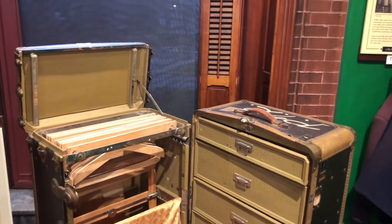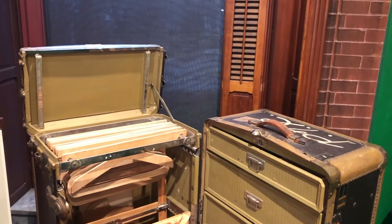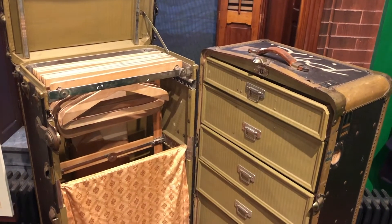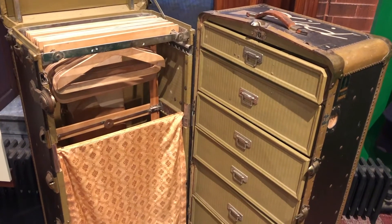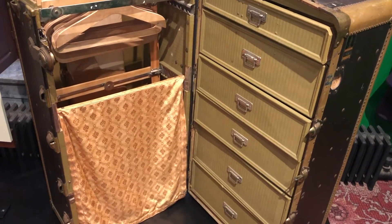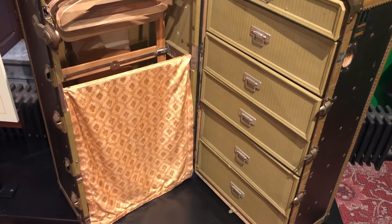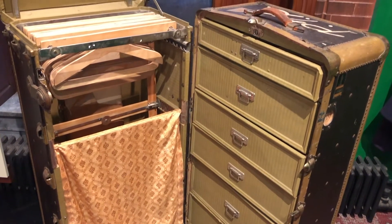Now you heard that correctly — this is luggage that was used by the average traveler, not by the wealthy classes like the Slater family. When the Slater family traveled throughout the world in 1894, they would have never used luggage like this. They lived exclusively on their private yacht, the Eleanor.